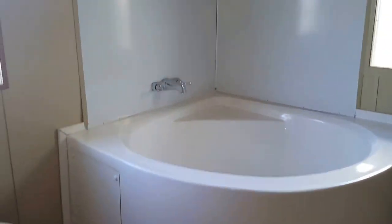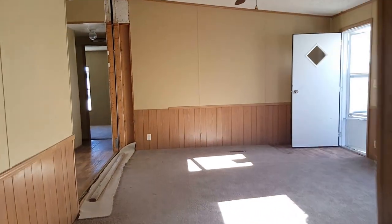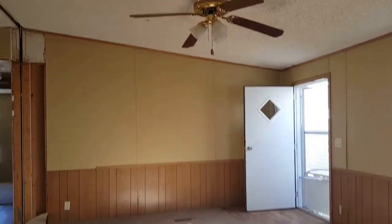It's got ceramic sinks and a fiberglass tub, so you know it's an older model, but it's got some nice upgraded features. Give us a call.